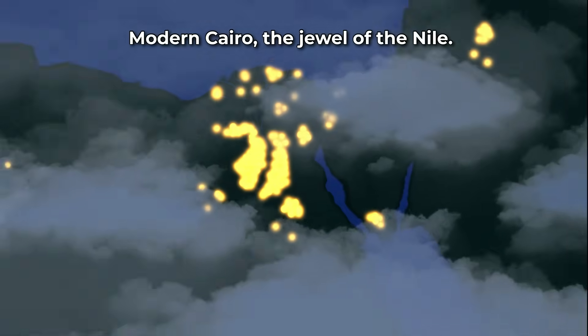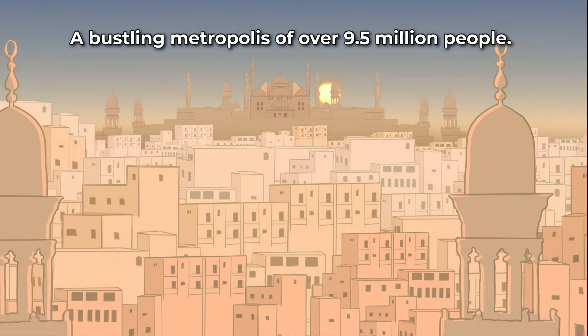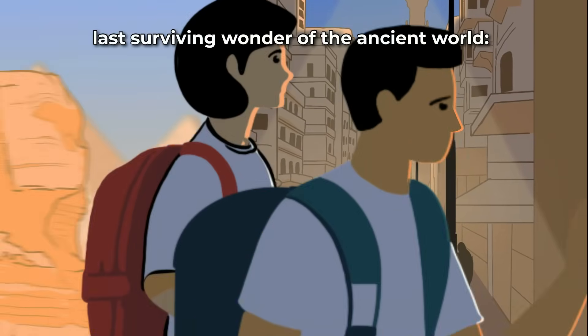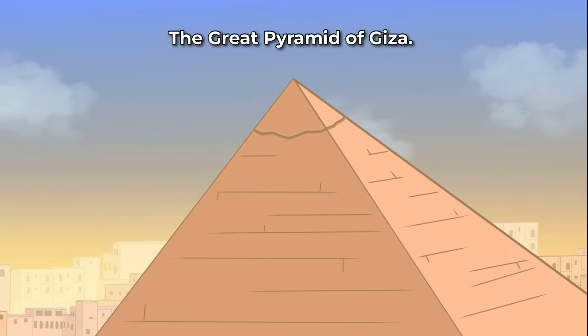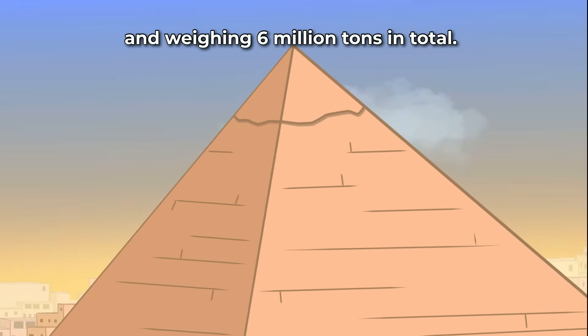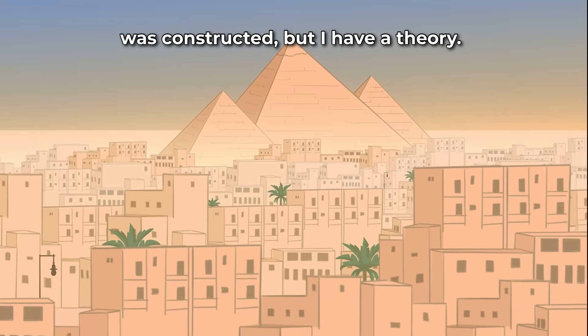Modern Cairo, the Jewel of the Nile, a bustling metropolis of over 9.5 million people, just a few miles away from the last surviving wonder of the ancient world, the Great Pyramid of Giza, crafted from over 2 million large blocks and weighing 6 million tons in total. Little is known about how this magnificent structure was constructed.